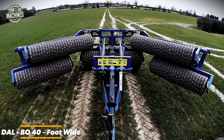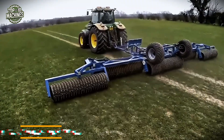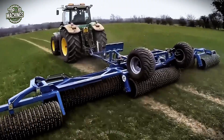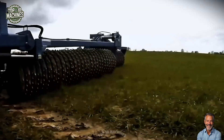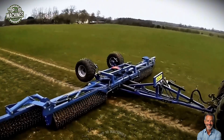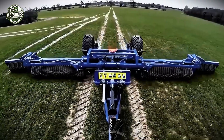The Dalbo 40-foot wide roller delivers top-tier field preparation, designed for high-speed operation. It enhances seed-to-soil contact and promotes uniform crop emergence. Its wide working width reduces the number of passes required, improving efficiency while minimizing fuel use. Estimated price ranges from $35,000 to $50,000 depending on configuration and regional market.